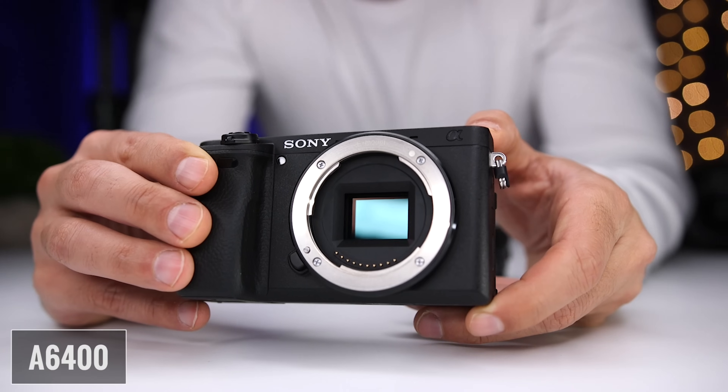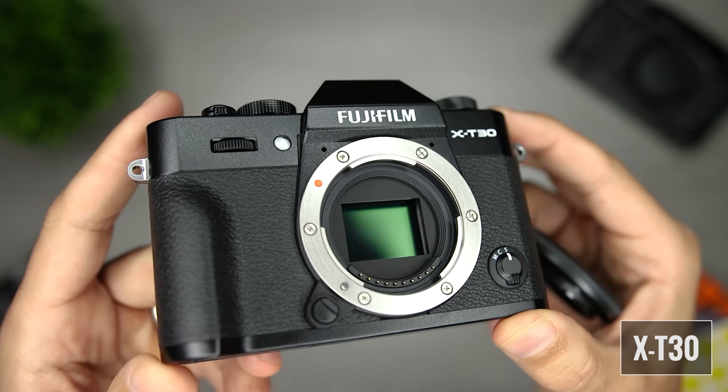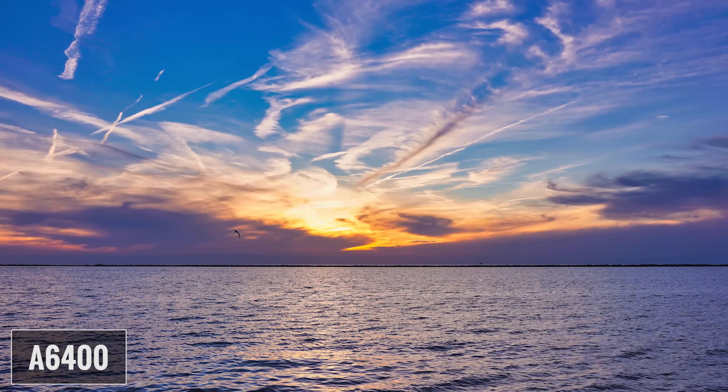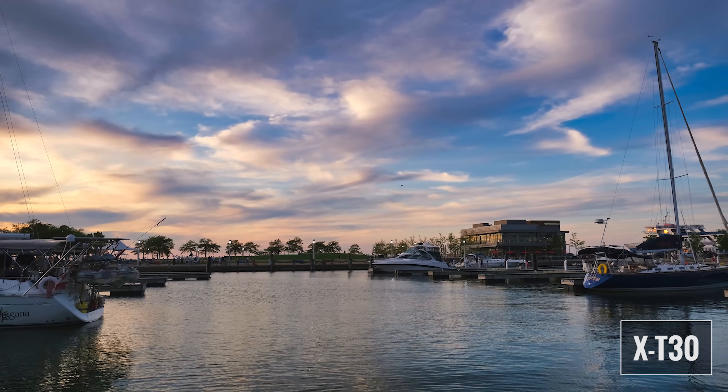I want to start by talking about the sensor and processor. The A6400 comes with a 24 megapixel APS-C CMOS sensor and the X-T30 comes with a 26 megapixel APS-C CMOS sensor. Both sensors are BSI or backside illuminated, meaning some elements were moved to the back of the sensor for better low light performance. Sony did an excellent job with their sensor and in my experience the A6400 has very good low light performance. The X-T30 actually uses the same sensor as the more expensive X-T3 and I was incredibly impressed with its performance.